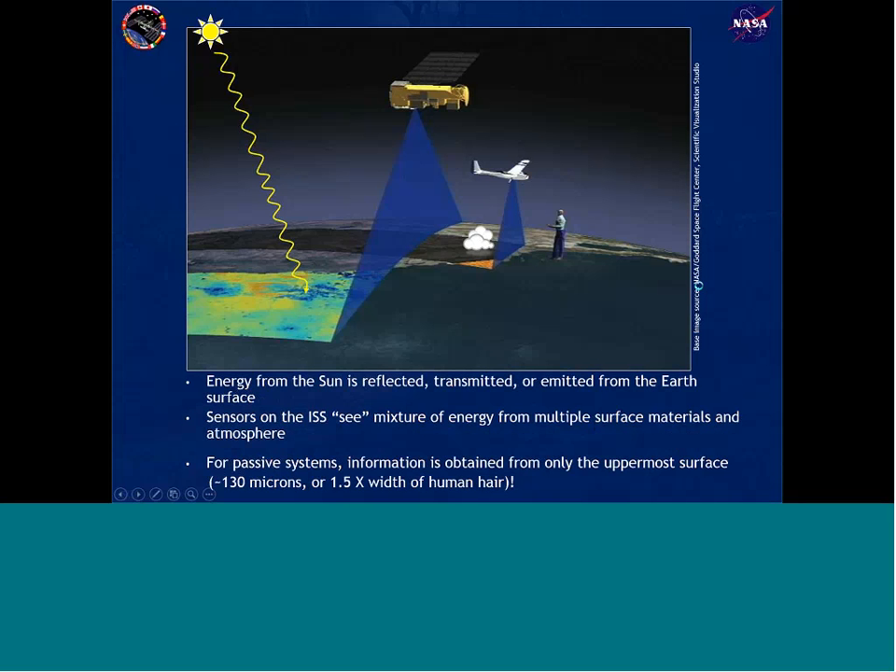I've mentioned the term remote sensing a couple of times. All remote sensing means is it's the science of obtaining information from a land surface, object, or the atmosphere without actually touching or physically interacting with that object or land surface. You can collect rock samples and soil samples, bring them into a laboratory, and do sophisticated analyses — but that's physical interaction. Remote sensing attempts to get that same information without physically interacting with the surface. That's how we collect information from space and how we know what we know about other planetary bodies like Mars or cometary surfaces.